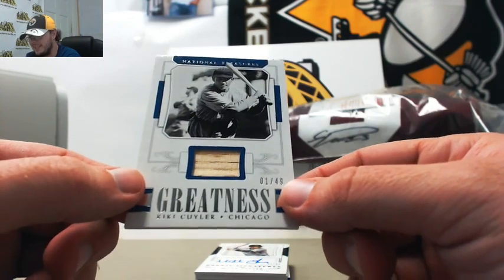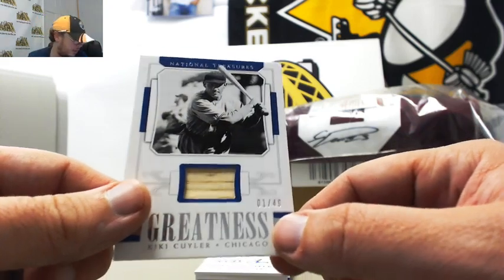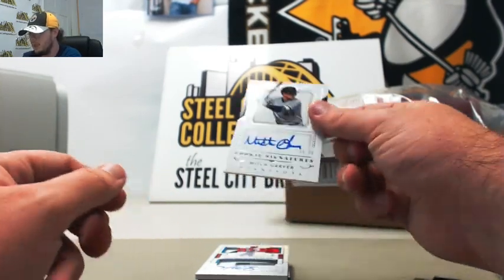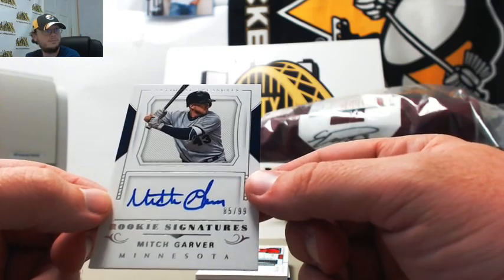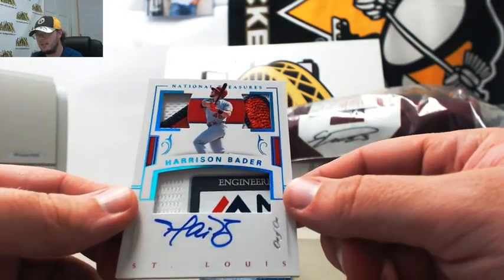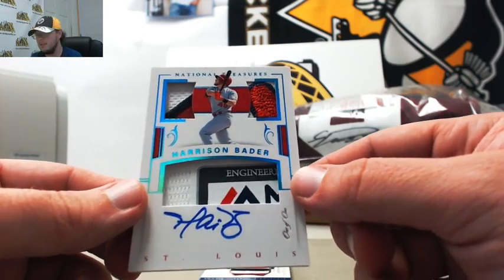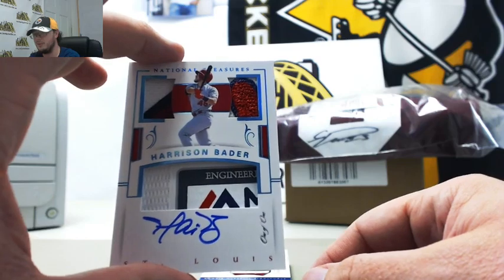Name I'm gonna mispronounce here — Kiki Coyle. Greatness bat for the Cubs or the White Sox, just says Chicago. Number one of 49, number one, Mark S. Nice. Rookie signatures here — Mitch Garber, 85 of 99. Number five, Steve Peake. Here we go, now we're hitting them. Harrison Bader patch and tag one of one for the Cardinals — very nice card there. Good young player too. And number one goes to Mark S. Congratulations, Mark, on the one of one.